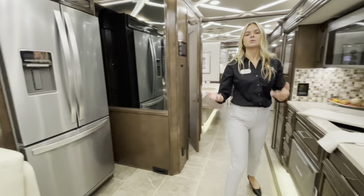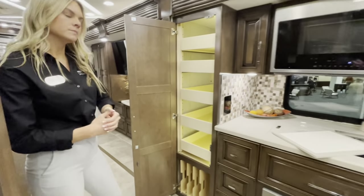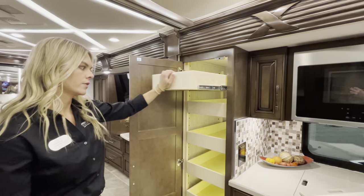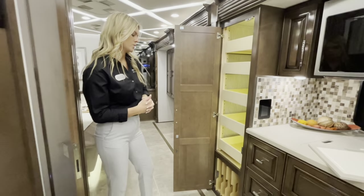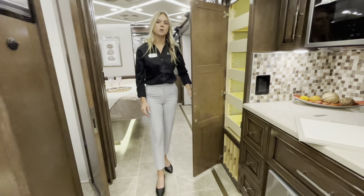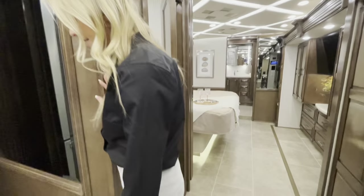Making our way to the rearward of the galley, there's a large pantry that lights up when you open it. The push-to-release drawers are adjustable for taller appliances or cereal boxes. Underneath, you can keep the trays or remove them for extra storage space. Directly across is your central vac system.